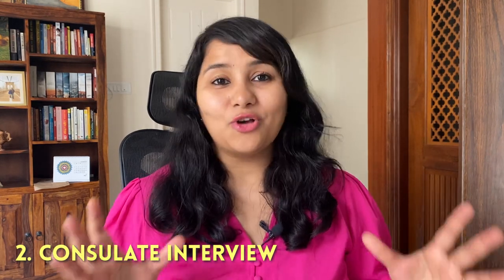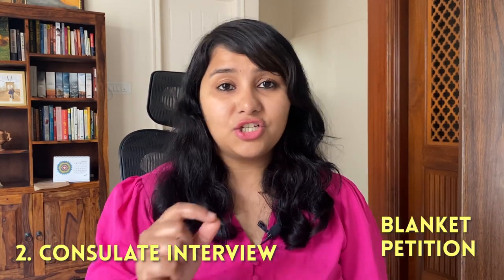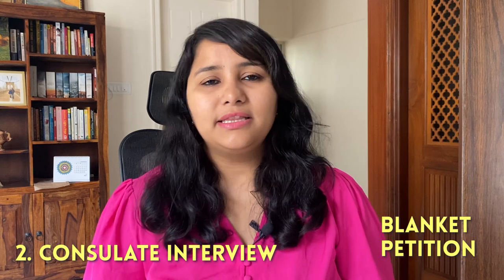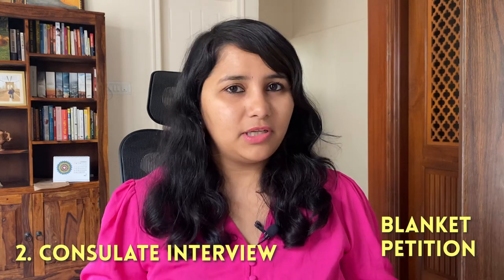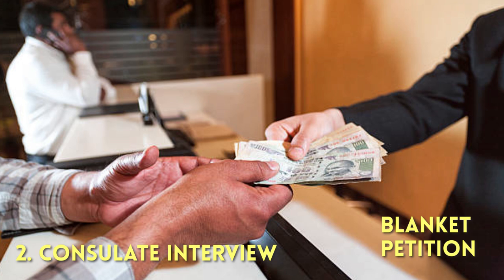Once your documents are verified and arranged, you're asked to wait for some time. If you're going for a blanket petition, there is an additional step — you need to pay the anti-fraud fee. You'll be put in a separate queue and can go to a counter to pay this fee. It can be paid by three means: demand draft, credit card, or cash. If you're paying in India, you can pay this fee in INR.